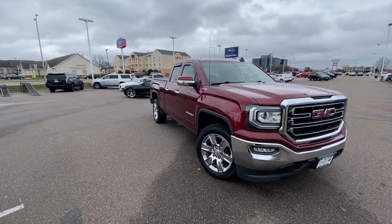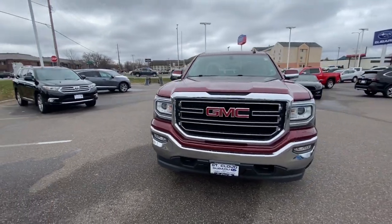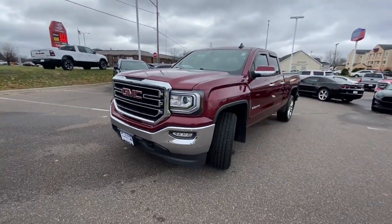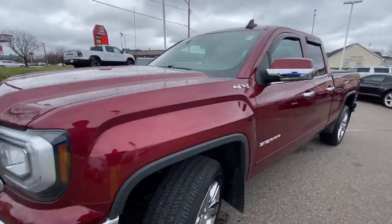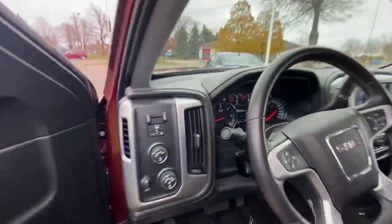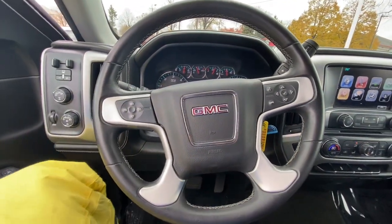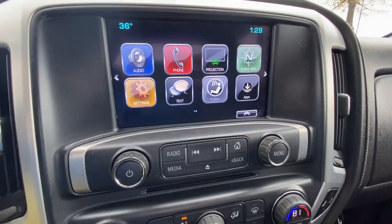Introducing the 2017 GMC Sierra. This vehicle still has fewer than 70,000 miles on the clock, so it won't last long. Enjoy a view of this hardworking, boldly styled GMC Sierra — the full-size pickup available with a range of powertrains and options designed to prioritize the capabilities you've been looking for.